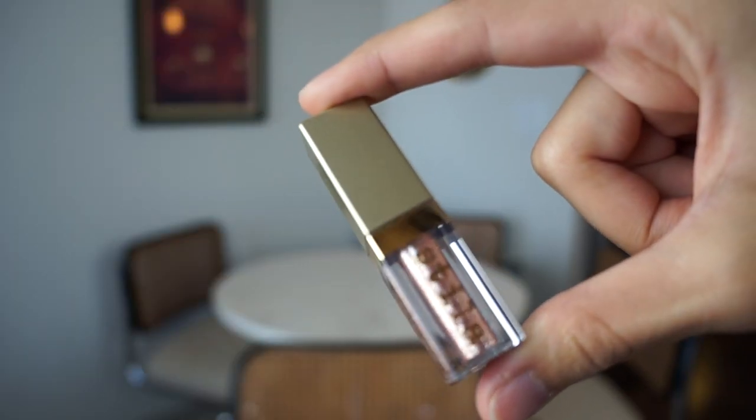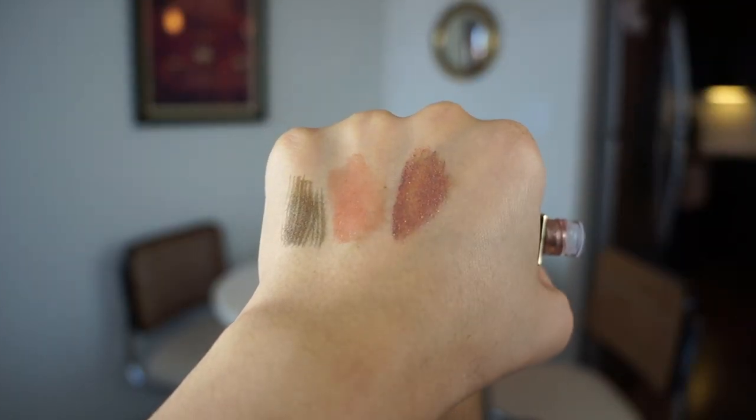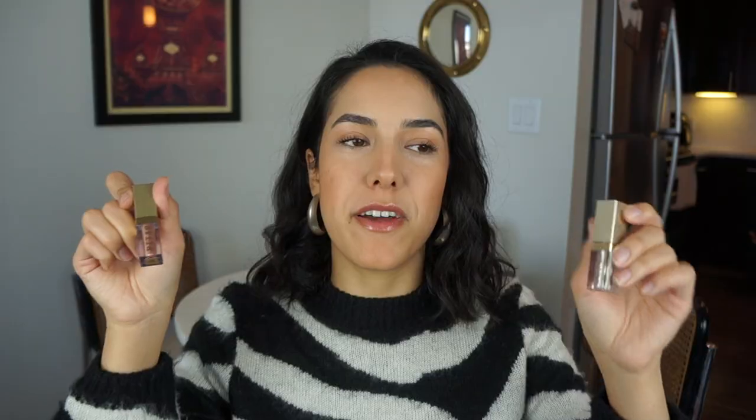The next thing I got from Ulta was this Stila Stars Align Glitter and Glow Liquid Eyeshadow Set — one of their holiday eye sets. Even though I try not to buy makeup I don't need, I've been eyeing these little glitters for so long. I love these colors and they seem very versatile. The Kitten Karma one has a layer of color and glitter, and the Diamond Dust one you can layer over any color whatsoever just for sparkle. They're supposed to be really great quality — staying power, pigmented. I only got the set of two because I thought these were really versatile colors and I don't need five. I've been eyeing them for so, so long, so I'm really excited to play with these.